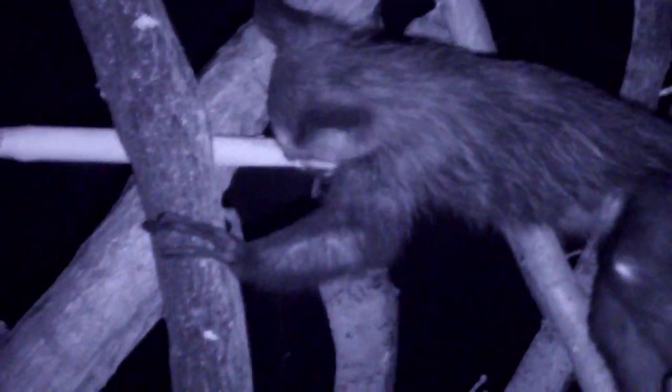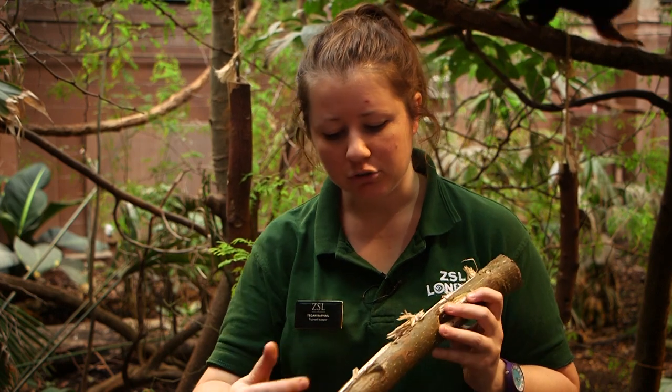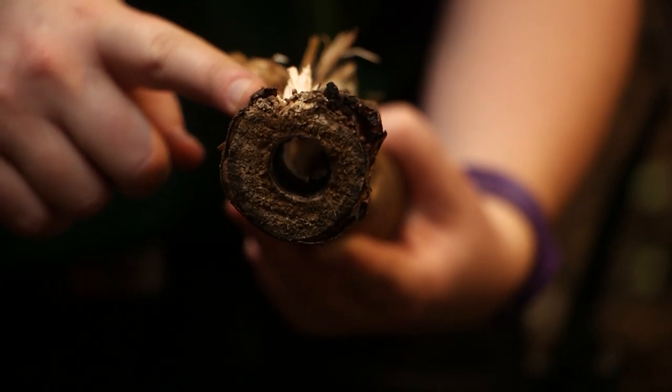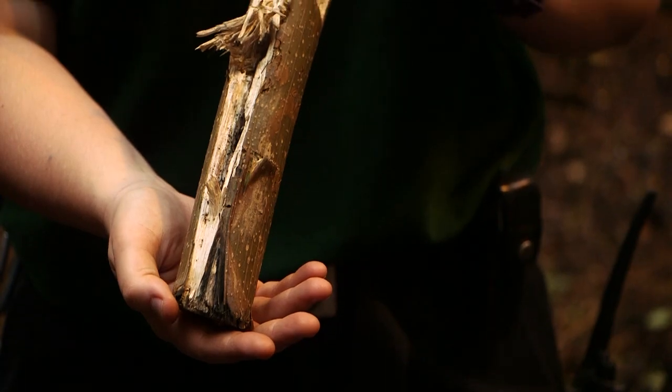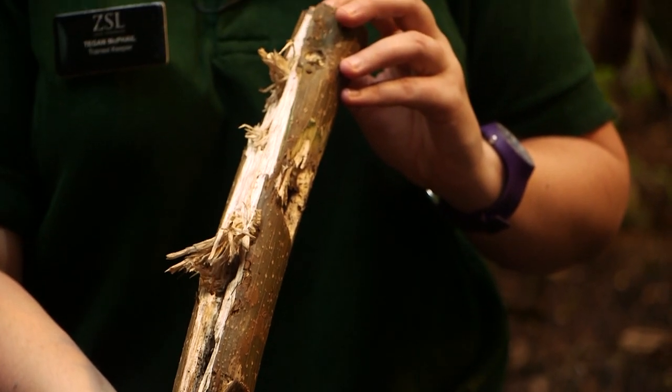As enrichment for the aye-ayes, we try and simulate that natural behaviour by providing them with bits of wood that we have put bugs in — sometimes even just old rotty wood that they will tear up themselves looking for bugs. What I've got here to show what they will do is what we call a foxglove tree. The foxglove tree is a bit like a big bamboo — it has a nice hollow section in the middle, which is perfect for us, because we can put all the bugs in and then just plug the end with either a nut or another bit of wood.